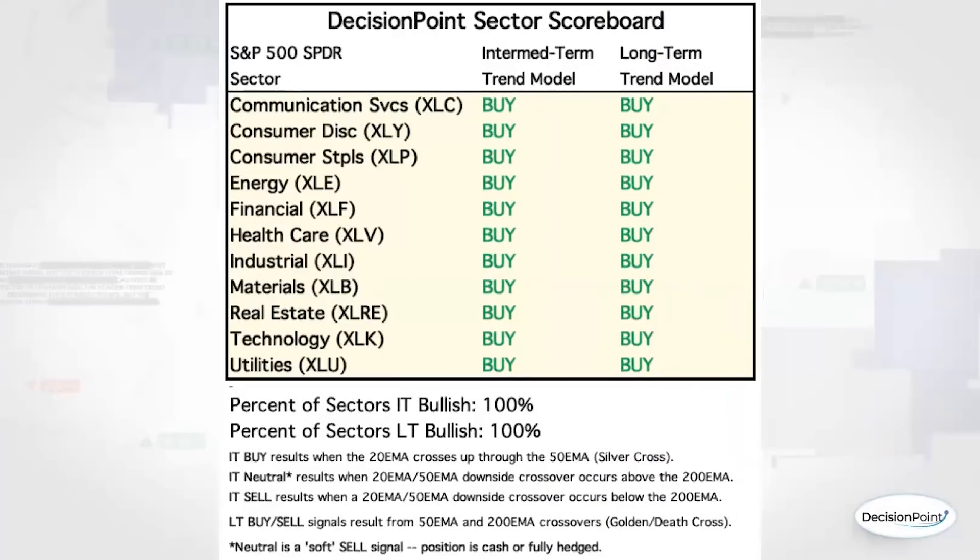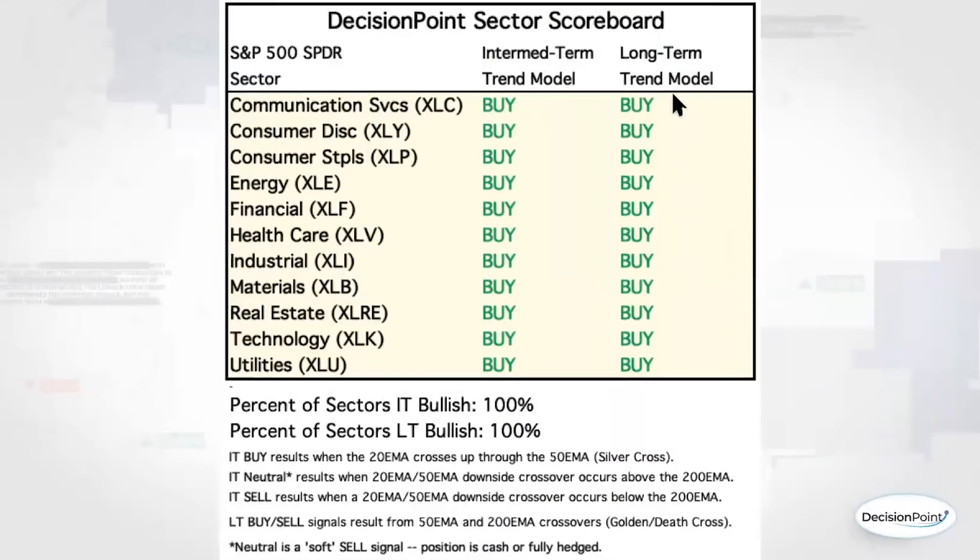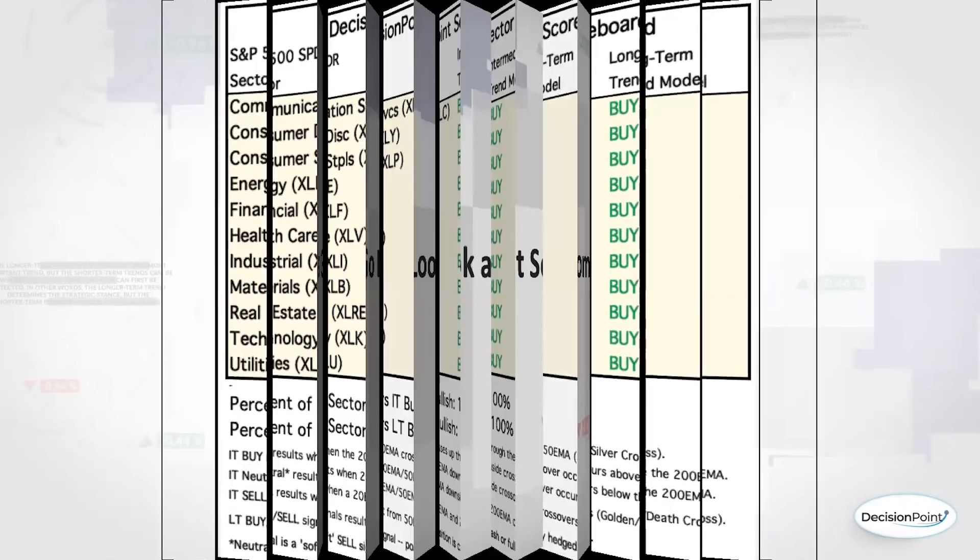For our Decision Point Sector Scoreboard, we're still looking at buy signals in the intermediate and longer term. These are your silver crosses — all of these buys — and this is your golden cross, all of them on a buy. We have 20/50-day positive crossovers for the silver cross and 50/200-day for the golden cross. All of these are in buy signals, but we are getting close. Technology was very close to getting a neutral signal, and consumer discretionary as well. Those two aggressive growth areas were starting to look bad as far as getting their 20-day EMAs moving below the 50. But right now, with the upturn in those growth stocks, those signals have been avoided.